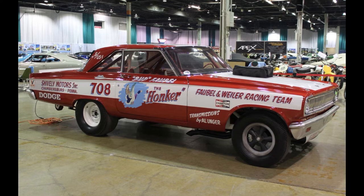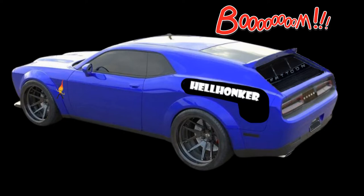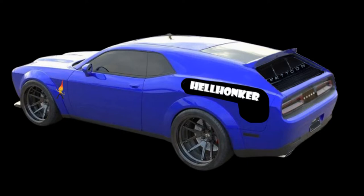This special vehicle pays homage to the original Honker. That hatchback isn't just for looks — we added a big old honkin' speaker, so you can blast the sound of your exhaust to the neighbors. You're welcome.